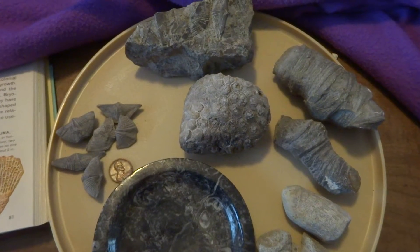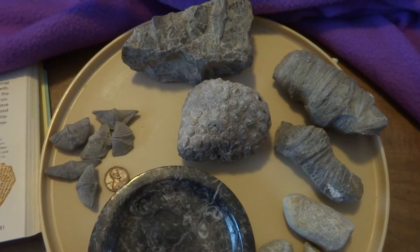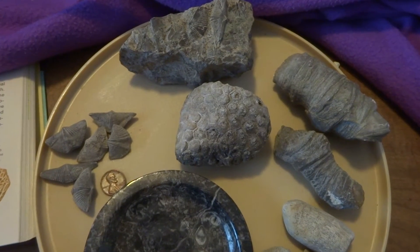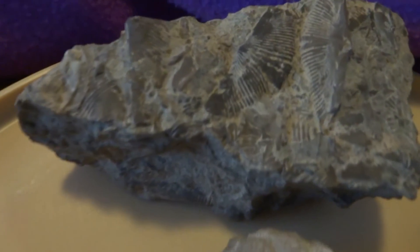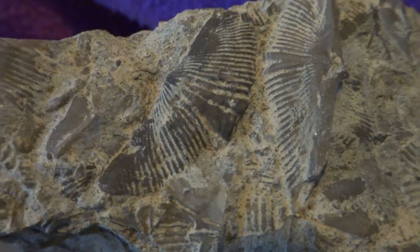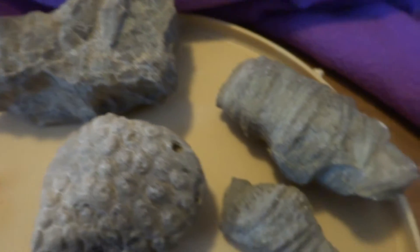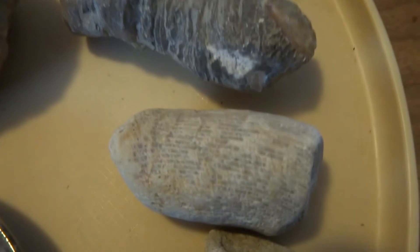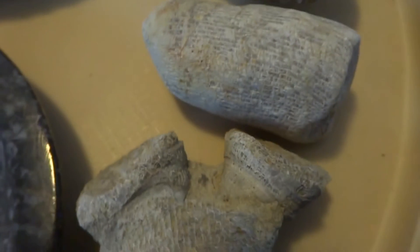This is a super fossil package that I have up for auction today. It includes brachiopods from Canada, horn coral from Canada, and really nice brachiopods that are still in the matrix. There are two horn corals from Canada and a worn horn coral that's been worn by water from the beach.